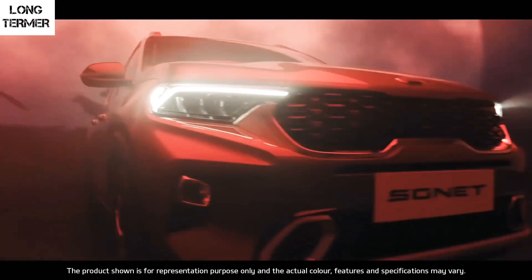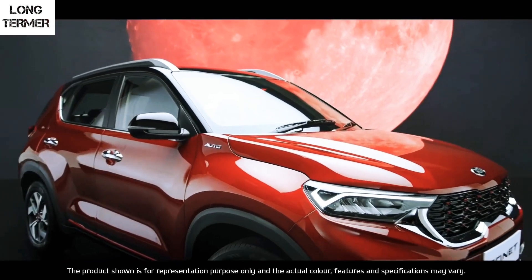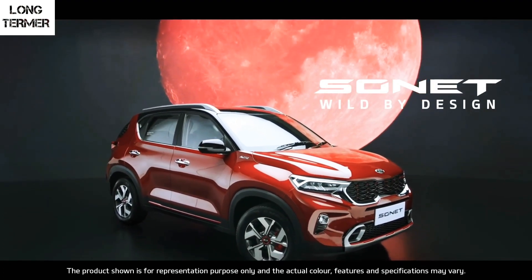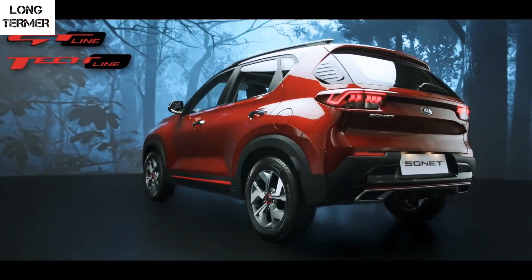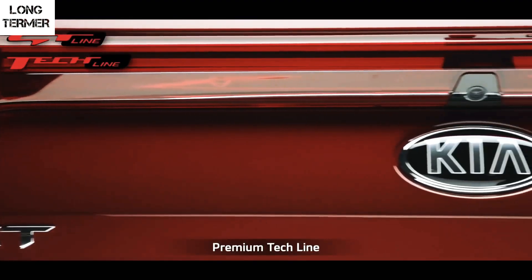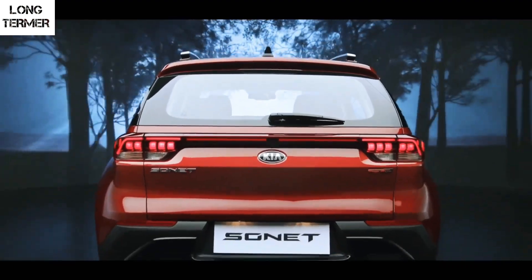Hello and welcome to another video of the Long Termer. In this video I will be talking about the all-new Kia Sonet, which is about to launch on September 18th. This August, Kia had successfully completed one year on Indian soil, and what better way to celebrate than to launch an all-new car — the all-new Kia Sonet.